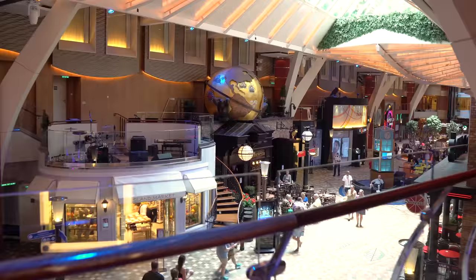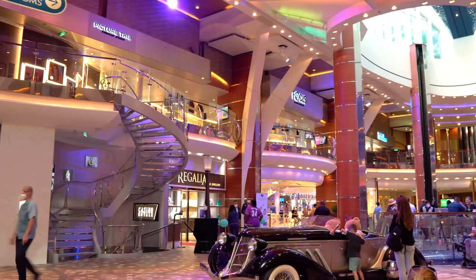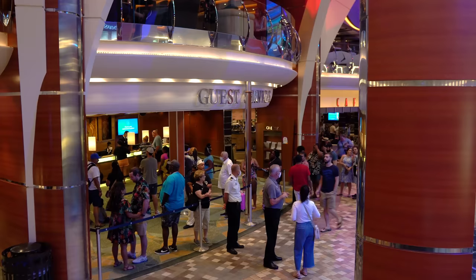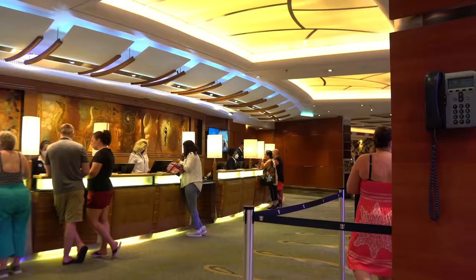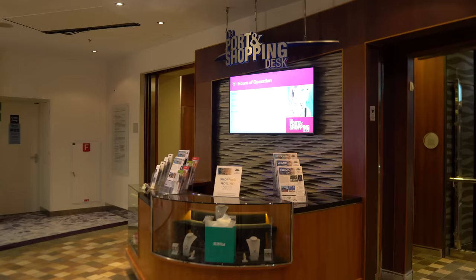Down on Deck 5 of the Royal Promenade, there's lots to do in the evening. Starting with guest services — available 24 hours a day for billing issues, discrepancies, or room problems. If there's a really long line and it's not an emergency, come back a little later. You'll also find the port and shopping desk and the VOOM desk for internet support.